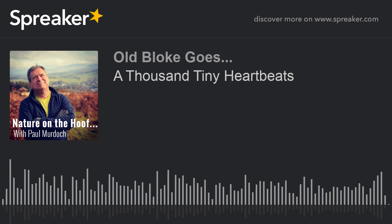Nature on the Hoof by Paul Murdoch, part two: a thousand tiny heartbeats. Welcome to another edition of Nature on the Hoof, a wee slice of life in and around the vale of leaving. As usual, I'll be walking and shooting wildlife — with a camera of course — but this time I'll be looking down rather than up.